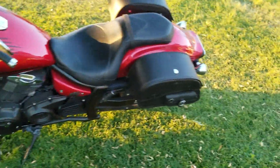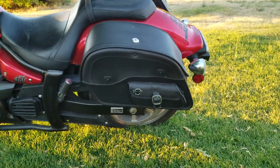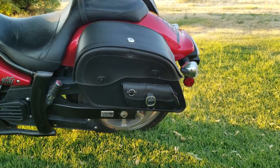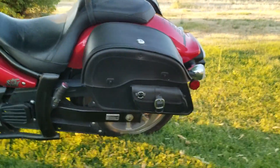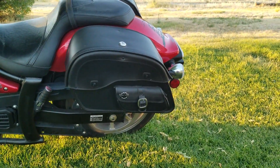Hey, what's up guys? I'm gonna do a quick review on some saddlebags I got for my 2012 Yamaha Striker. I got them off of Vikingbags.com — they're the Side Pocket Large. Been really great, actually; I've been really impressed with them.